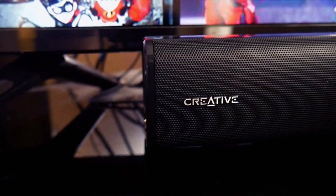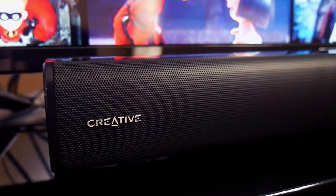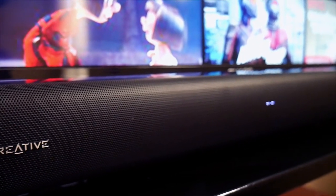The soundbar has a peak power of 160 watts and includes two custom-tuned mid-range drivers that provide clear and loud audio. The Creative Stage can go up to 35 in volume, and even at 15 it fills up my whole room, and I have a pretty large room.